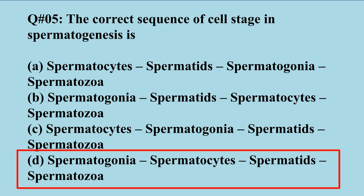The correct sequence is: first spermatogonia — a single cell with 46 chromosomes — then they are converted into spermatocytes, then spermatids, and finally spermatozoa. The process of spermatogenesis goes through meiosis.